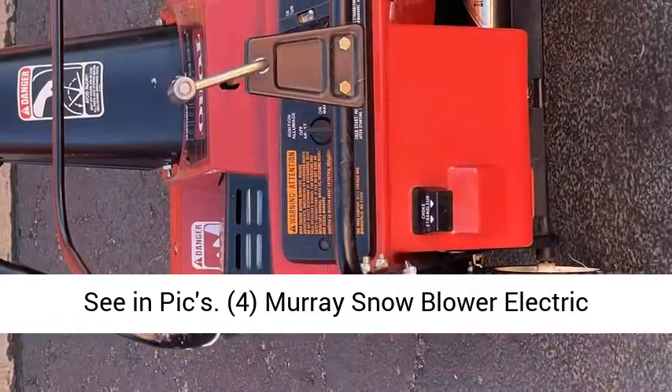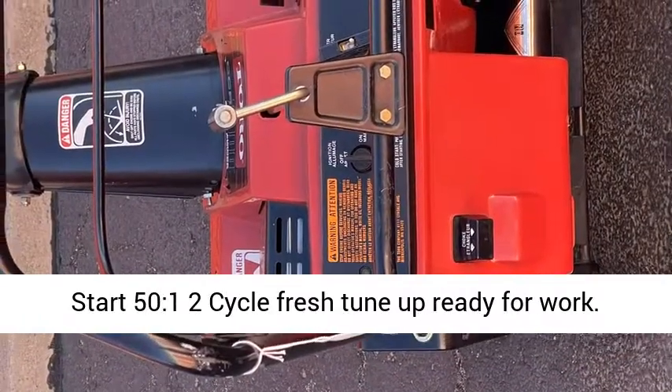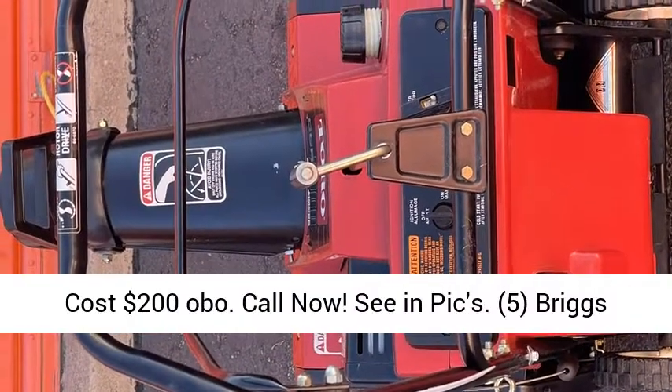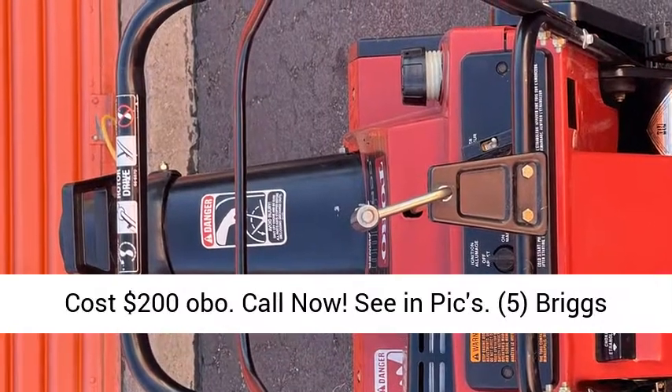4. Marie Snowblower, electric start, 50:1 2-cycle, fresh tune-up, ready for work. Cost $200 OBO. Call now, see and pics.